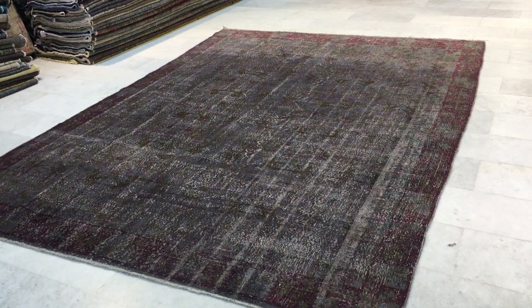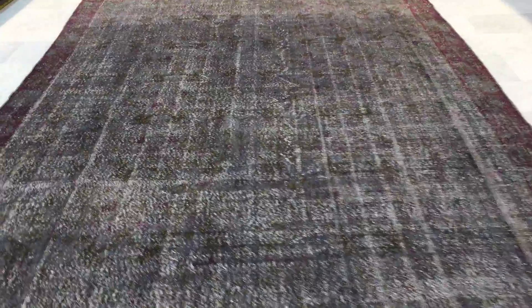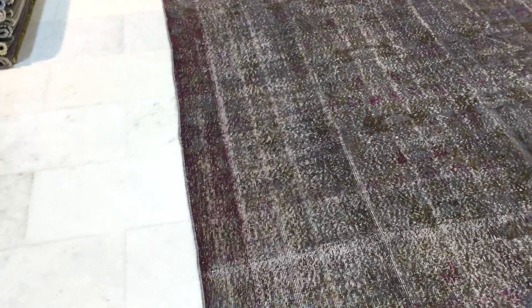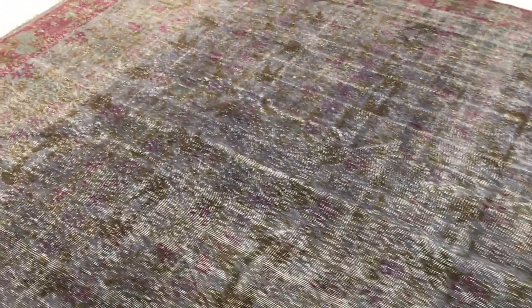This is vintage carpet 8967. It's a Turkish handmade vintage carpet. This carpet has got a very beautiful border in its burgundy red, the rustic red color, and then it's got a charcoal gray color with a hint of lilac purple in it — very interesting.